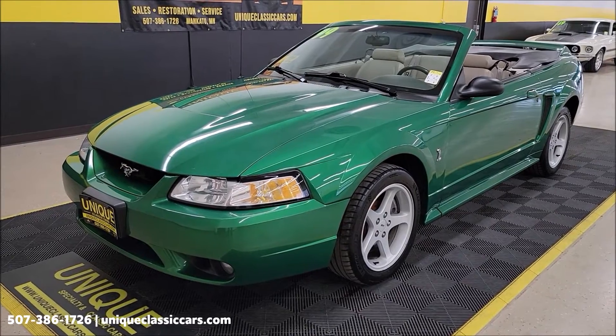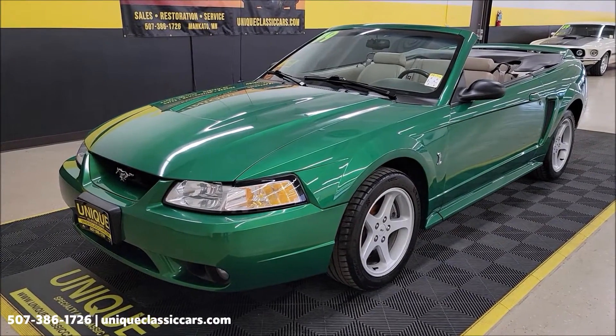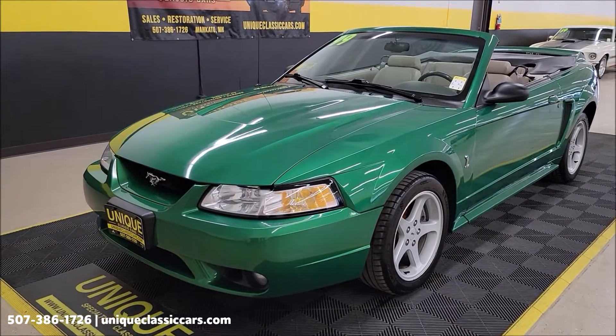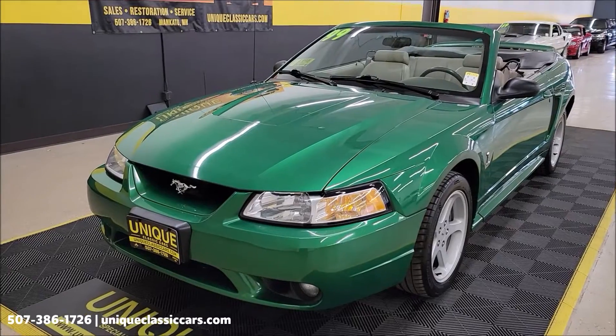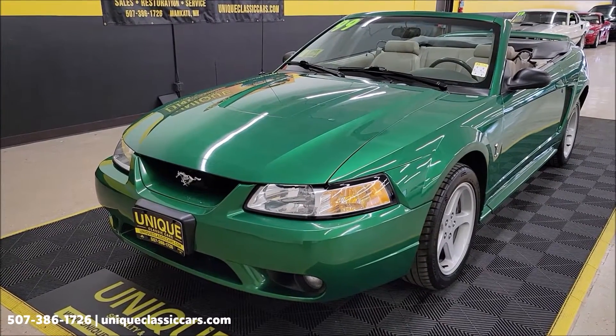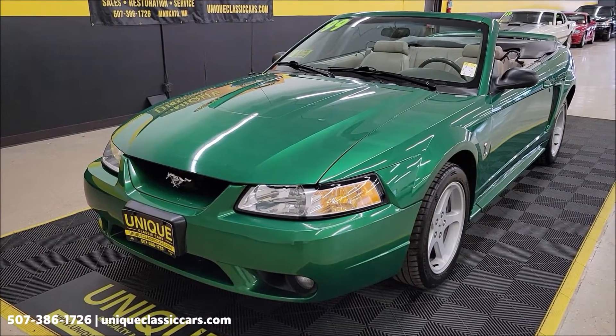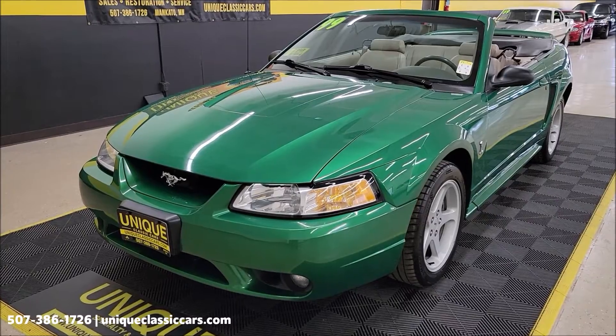They saved pictures from when they first picked it up at the showroom. Every sticker that was on this car — removed in the pre-dealer inspection — they've saved, including the window sticker and the owner's manual. A well taken care of and cared for Mustang with just a tad over 83,000 miles on it.